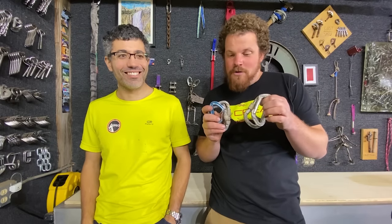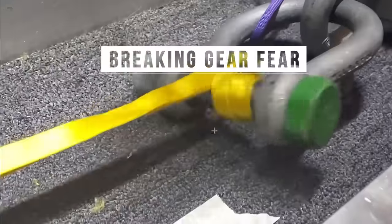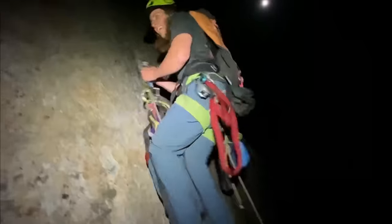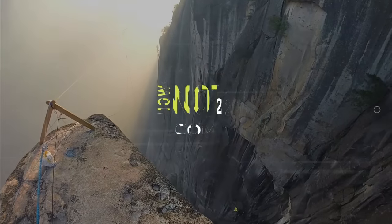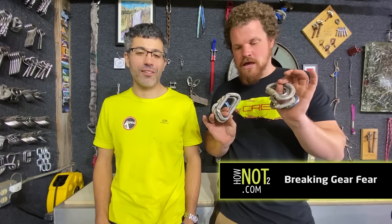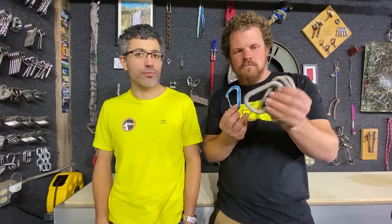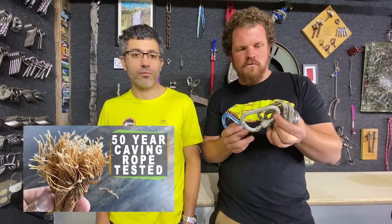Today on How Not To, we break more ugly cave carabiners with John Fioroni. Welcome to another episode in the lab. We have lots more carabiners that have been in a cave too long. These came from our friend Hunter — he sent us a lot of cool stuff, including Goldline, old rope that was in a cave for over 50 years, and some even worse carabiners than these. Let's see what these all break at.